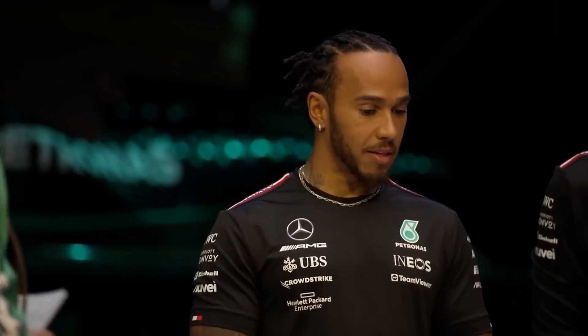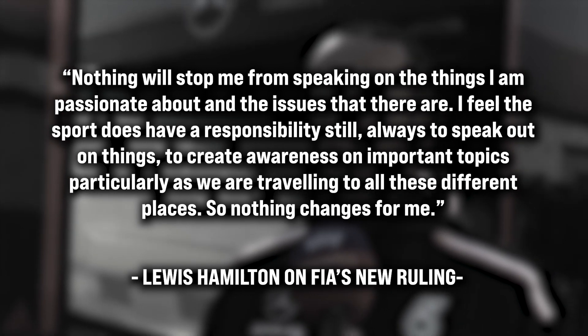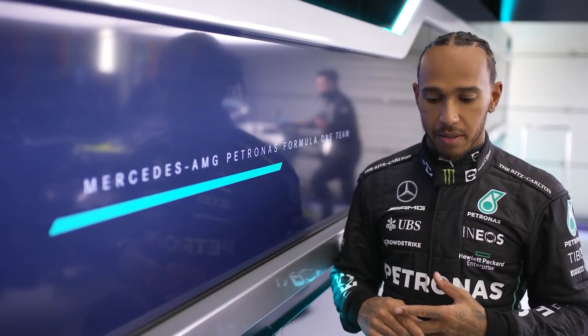The launch of Mercedes' new W14 car at Silverstone provided an opportunity for the seven-time F1 champion to make his views known. The driver's stance dealt a significant blow to the FIA's efforts to regulate drivers' public statements, given his status as one of the sport's most prominent figures. In his first statement addressing the rule, Lewis told reporters: "Nothing will stop me from speaking on the things I am passionate about and the issues that there are. I feel the sport does have a responsibility to speak out on things, to create awareness on important topics, particularly as we are traveling to all these different places — so nothing changes for me." Hamilton recognized that his defiance could result in penalties, including point deductions, but considered them a potentially worthwhile price to pay.